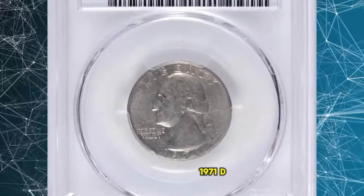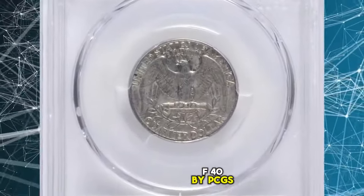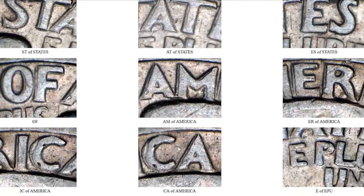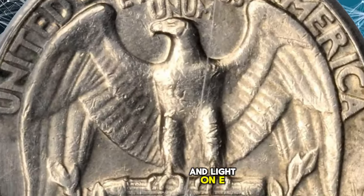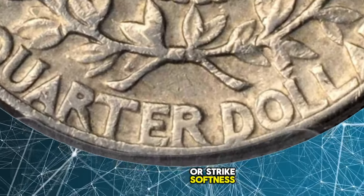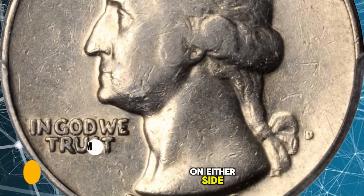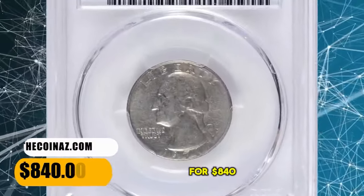1971 D Washington Quarter with Double Die Reverse, graded as EF-40 by PCGS — EF standing for Extremely Fine. According to Variety Vista, strong spread is visible on United States of America and quarter dollar, with light doubling on E Pluribus Unum. The quarter displays strong circulation or strike softness on Washington's hair, and numerous contact marks are evident on either side. This circulated error quarter dollar ended up selling for $840.